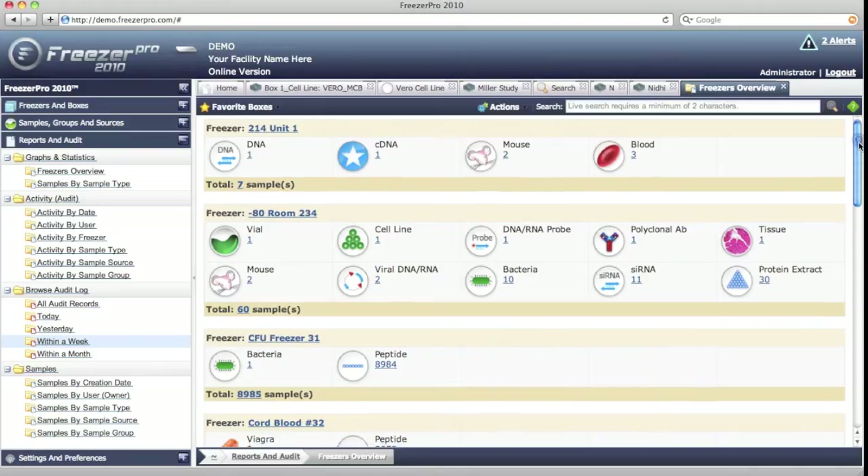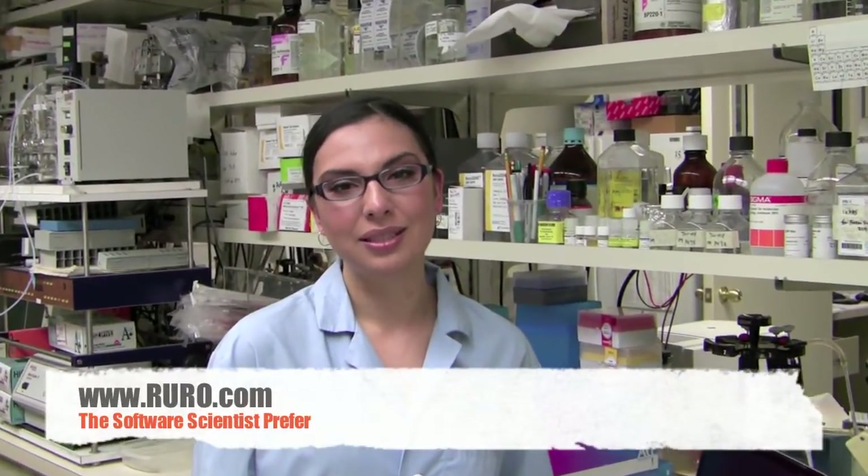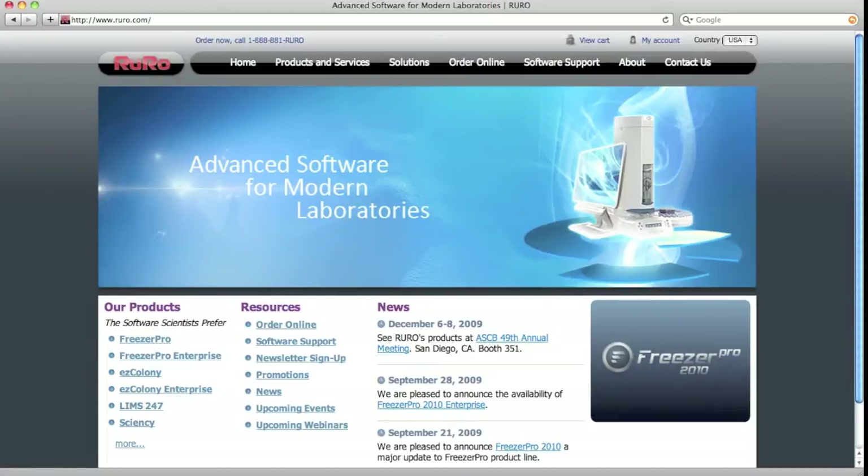Marking and tracking lab samples and specimens with RFID tags is a highly effective method for preventing errors, automating the workflow, and simplifying the audit process. Please visit our website at www.ruro.com for more information on Freezer Pro and RFID solutions.